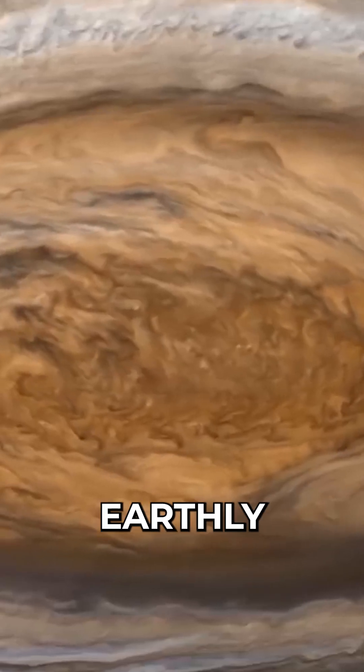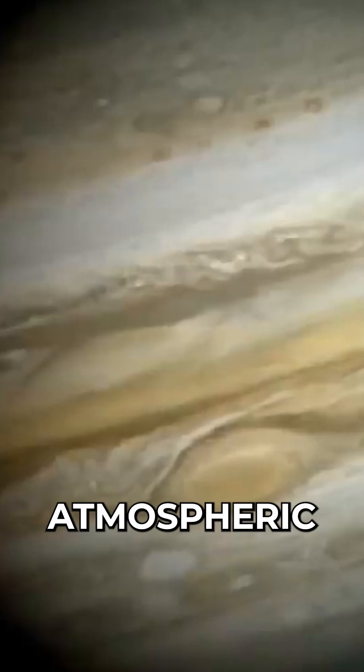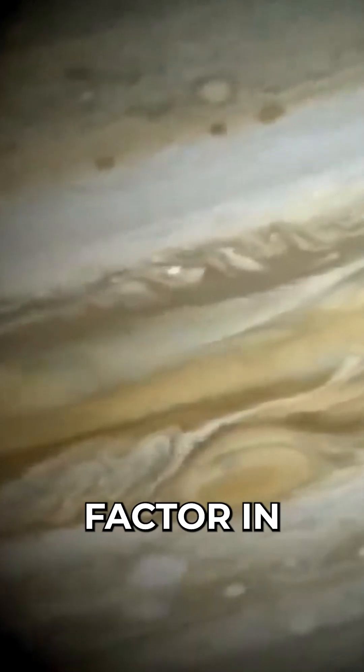In contrast to earthly storms, which usually subside after a few days or weeks, this suggests that Jupiter's distinct atmospheric conditions play a major role in sustaining it.